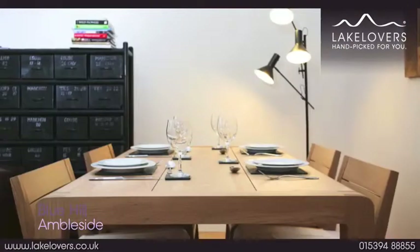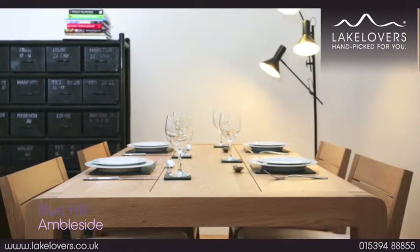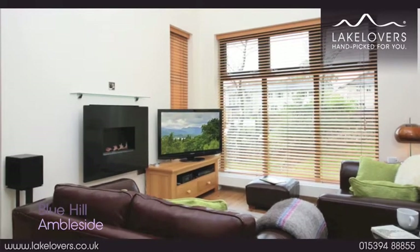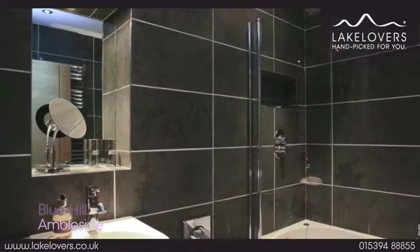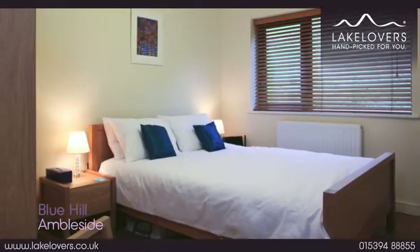Inside you'll find a contemporary vaulted living space with comfy sofas, lovely oak flooring and large to the floor windows which flood the area with light. The beautiful designer kitchen is everything you may need, the bathroom luxurious, and both cosy bedrooms overlook the slopes of Wands Fell.